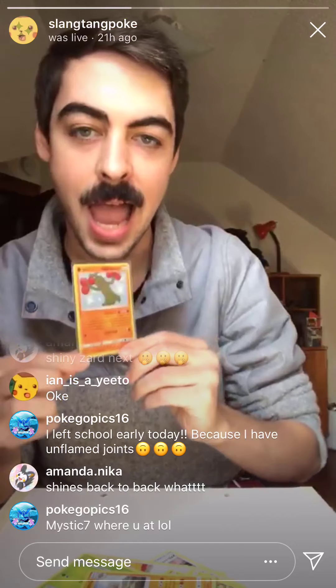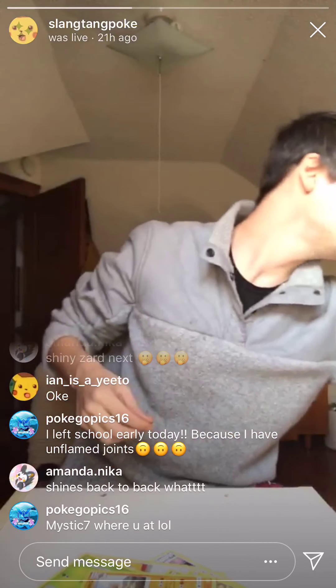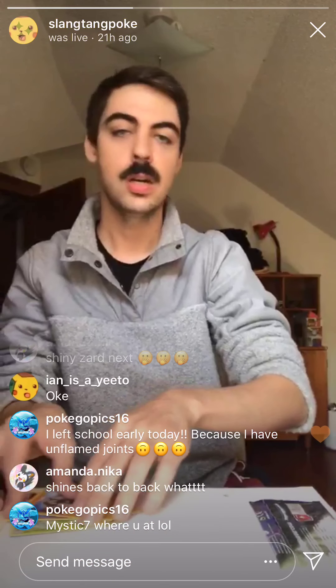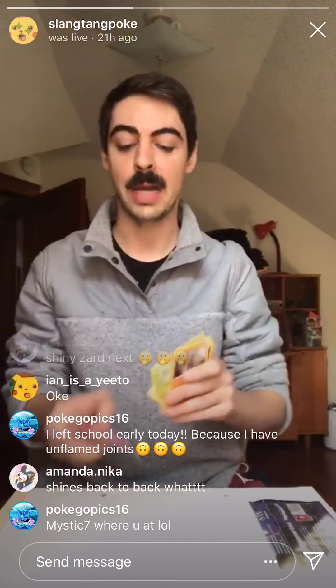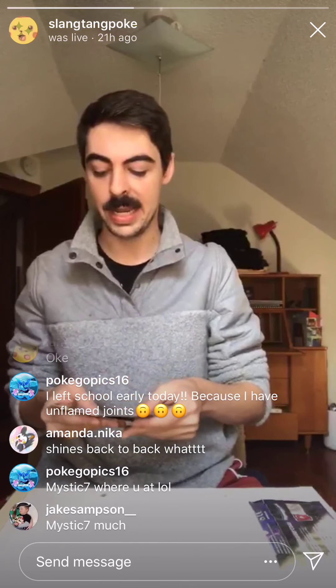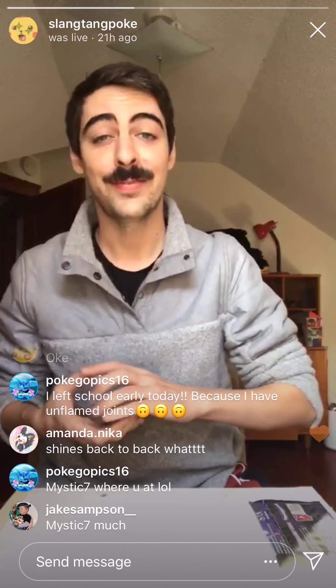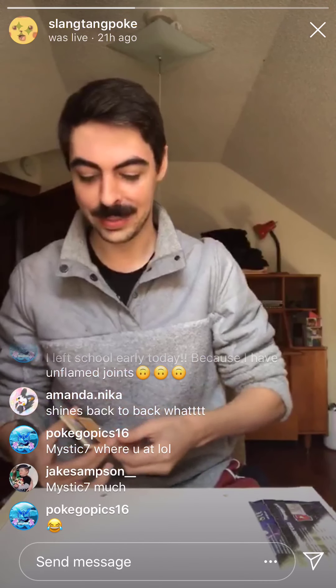Sheathed and saved. Let's keep this momentum going. I am so hyped on that Mewtwo. It's been a long time coming. I've probably opened about 80 Hidden Fates boosters. It feels damn good.